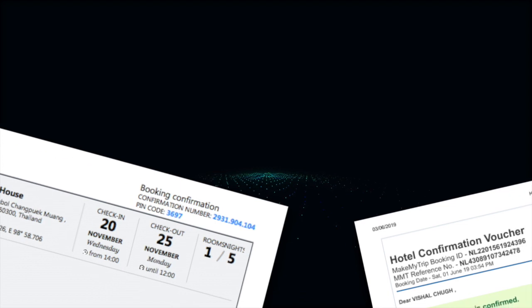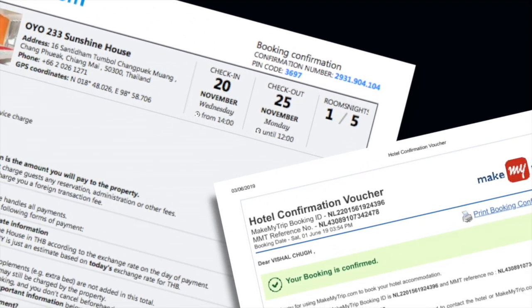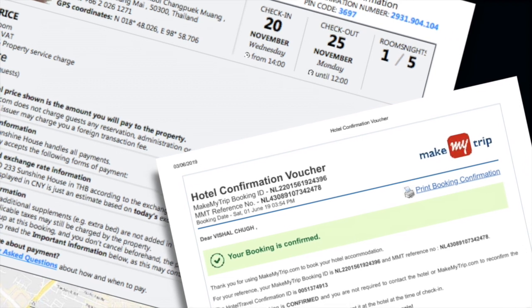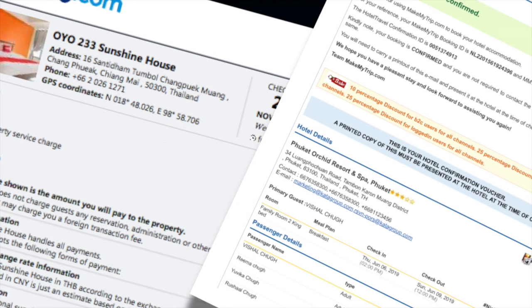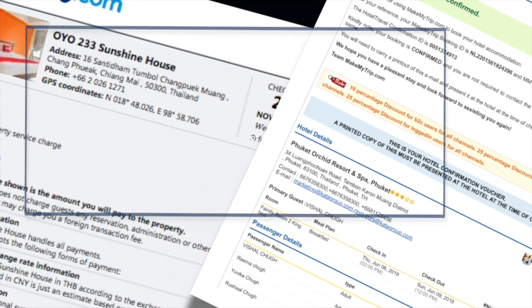Similarly, with the hotel booking confirmation, the requirement is simple yet difficult for most software in the market to extract. One of the required pieces of information is the address of the hotel location, broken down to street, district, town, province and postal code in separate fields.